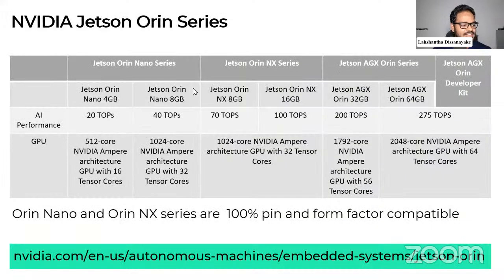The Orin series has the Orin Nano with two versions — 4GB and 8GB — with 20 TOPS and 40 TOPS. The Orin NX has 8GB and 16GB with 70 TOPS and 100 TOPS. The AGX Orin is the highest, with 200 TOPS for 32GB and 275 TOPS for the 64GB version. The original Jetson Nano had 0.5 TOPS, and now the latest Orin Nano offers 20 TOPS — an entirely different architecture.